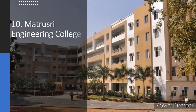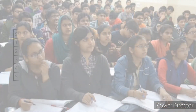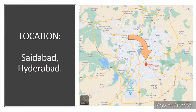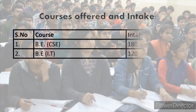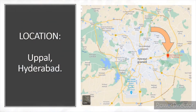Matrusri Engineering College is in Saeedabad, which is located within the city of Hyderabad. Another affiliated college is in Uppal, which is located in the outskirts of Hyderabad.